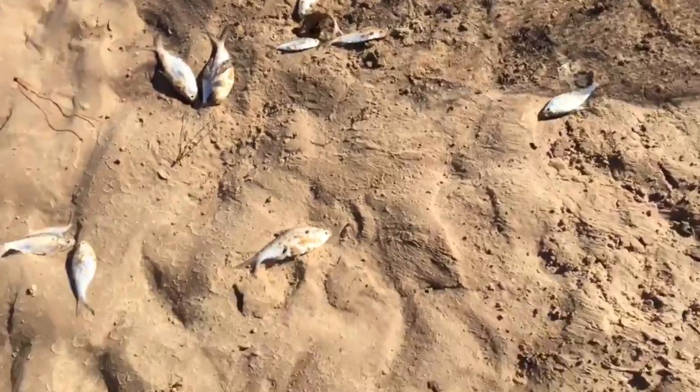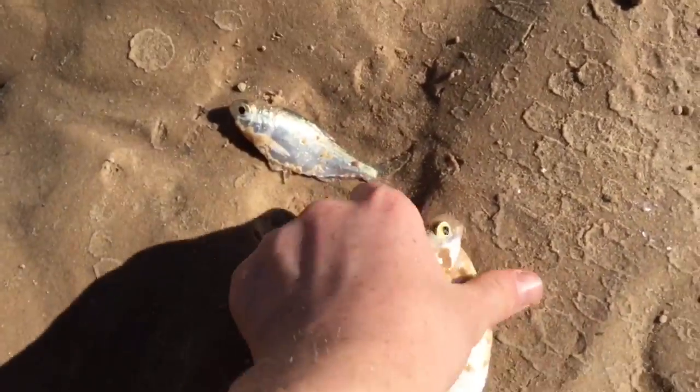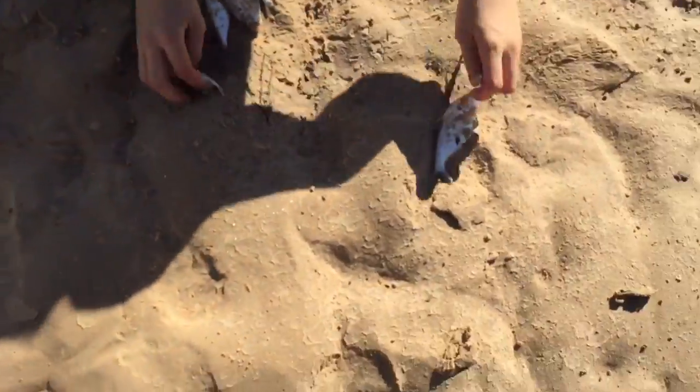Nick just cast netted a bunch more shad — he got like the whole school. This is a really good cast. There's some fat ones in here, some good ones. We're gonna get some fish right here.